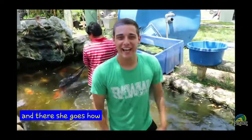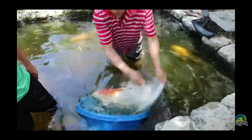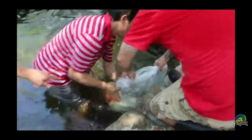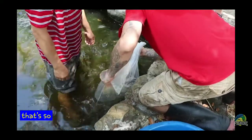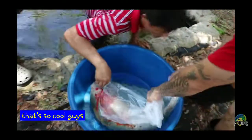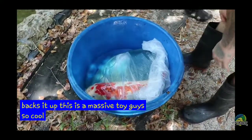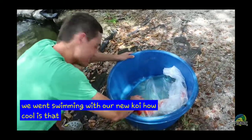And there she goes. How cool is that, guys? Is that bag big enough? Yeah. That's so cool, guys. She's so pretty. Anna, this is how it bags up. This is a massive koi. So cool. Hey guys, look — we went swimming with our new koi. How cool is that? Hi baby. Look at the little tub.